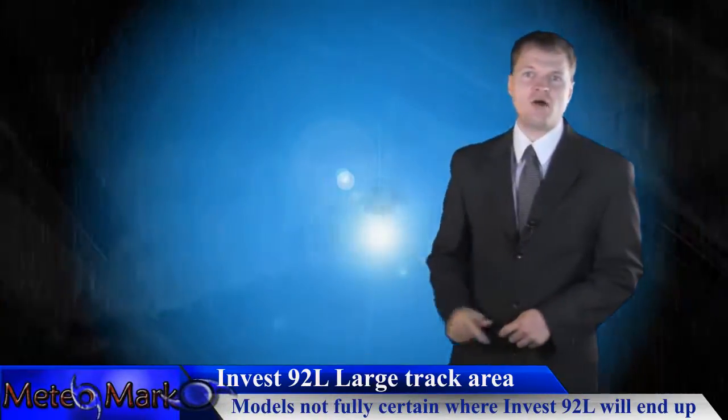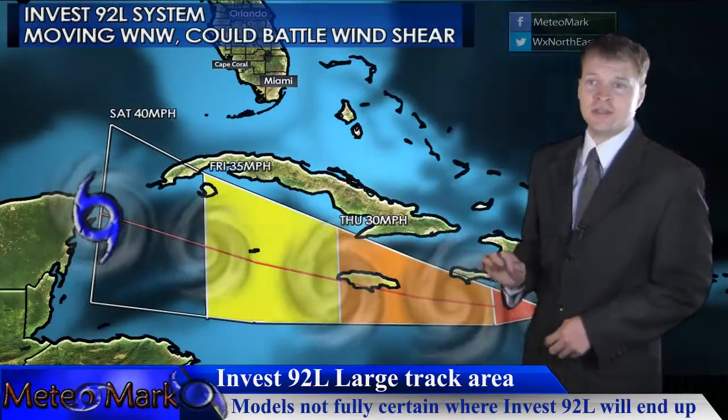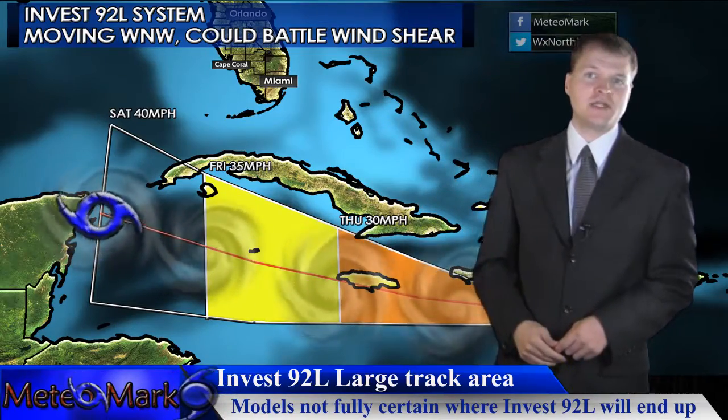Post-Tropical Cyclone Hermine is now a fading memory as it dissipates off the Northeast Coast. We have Invest 92L, which in the short term is not going to develop. It's being affected by some wind shear to the west and the island of Espanola. If it can get past Espanola and parts of eastern Cuba, it may have a chance once it gets out into the southern Gulf of Mexico.